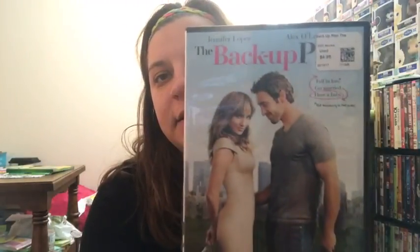Then we went to Game Exchange. If you don't know, Game Exchange is a place where you can trade in your games for old systems, trade in movies, consoles, anything like that. They had a sale: buy one movie at $4.95, get another movie at $4.95 for free. So I got 'Just Go With It' — I had this movie but I lost it from moving so many times. And then I got 'The Backup Plan,' which I've never seen, so hopefully it's good.